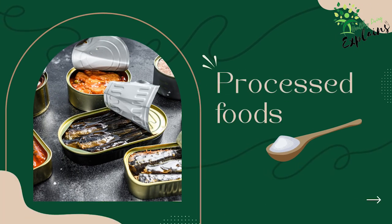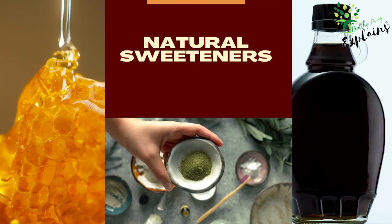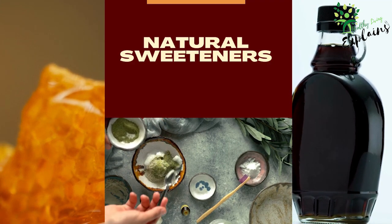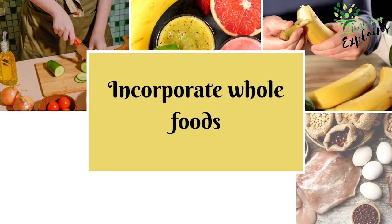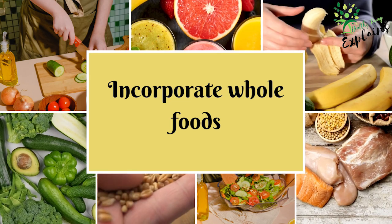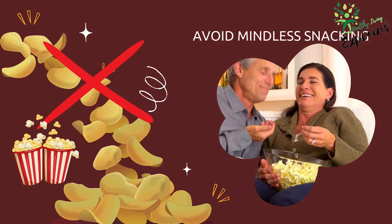Be mindful of hidden sugars — many processed foods contain added sugars, even those that don't taste sweet. Read food labels and look out for ingredients like high-fructose corn syrup, sucrose, and dextrose. Choose natural sweeteners like honey, maple syrup, or stevia, which have a lower glycemic index than refined sugar, but use them in moderation. Limit sugary beverages such as soft drinks, fruit juices, and sweetened teas; replace these with water, herbal teas, or unsweetened beverages. Focus on consuming whole, unprocessed foods naturally low in sugar, such as fruits, vegetables, lean proteins, and whole grains. Eating smaller portions can help you consume less sugar overall — pay attention to serving sizes and avoid mindless snacking.